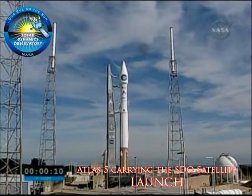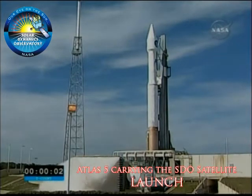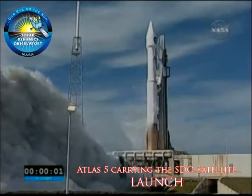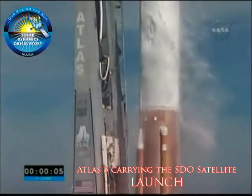T-minus ten, nine, eight, seven, six, five, four, go for main engine start, three, two, one, zero, and ignition and liftoff of the Atlas V with the Solar Dynamics Observatory.